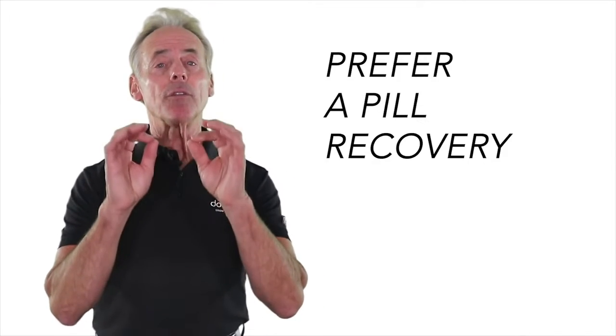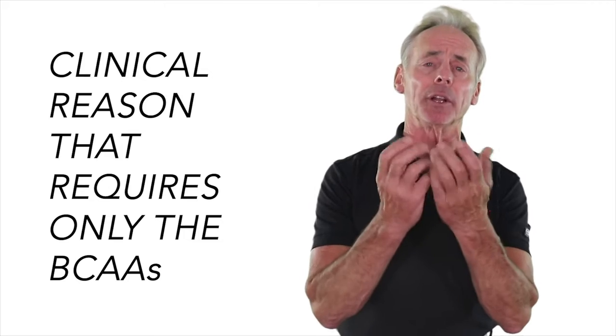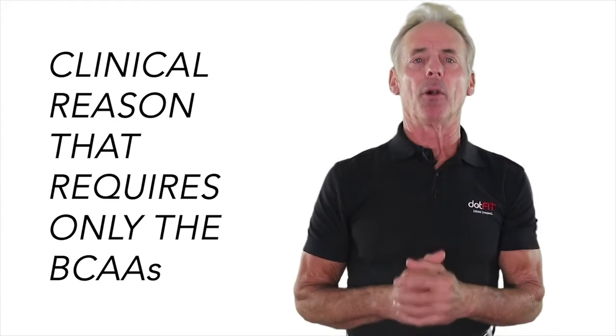Number three: people that prefer a pill recovery formula for convenience. Number four: a clinical reason that requires only the branched-chain amino acids — there are some clinical reasons that require strictly branched-chain amino acid dosing, and we do sell to doctors' offices, so they order the product that way.